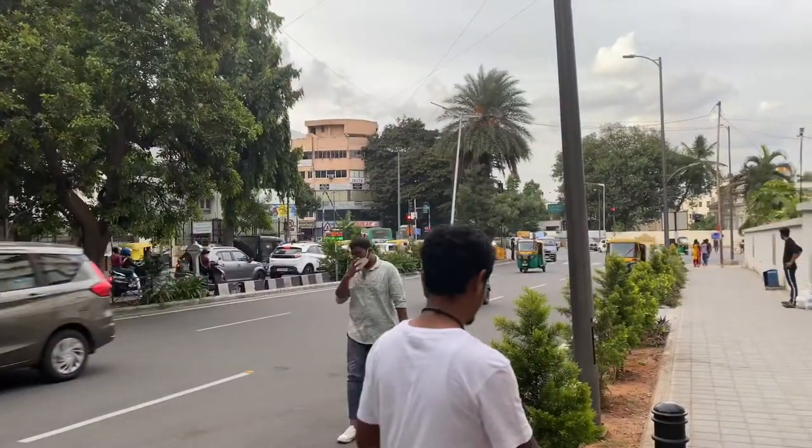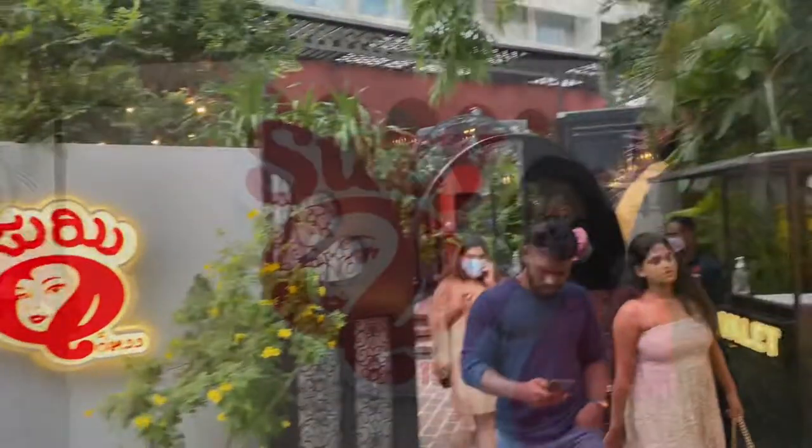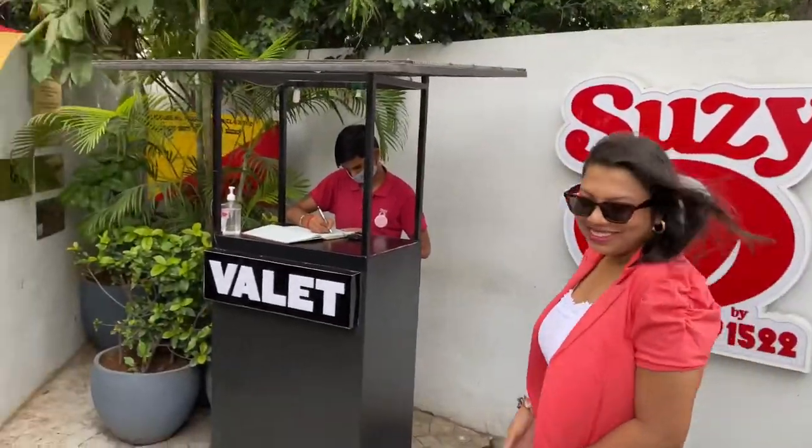The restaurant is Suzy Q and it is a very good and very huge restaurant. We are in Queen's Road — you guys can see this is our restaurant. Today we will be exploring Suzy Q.